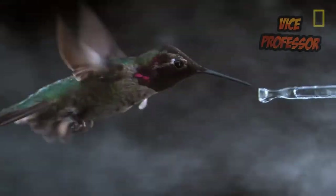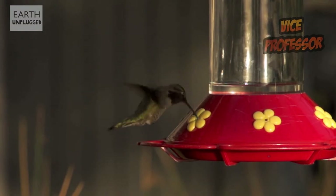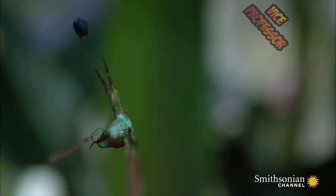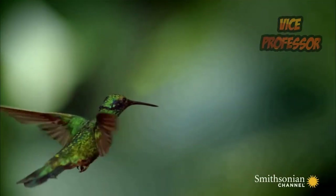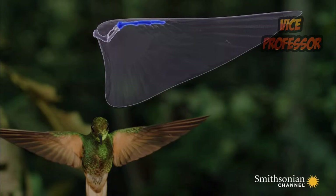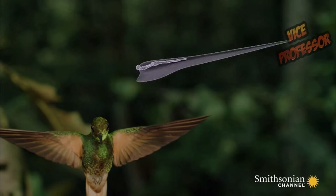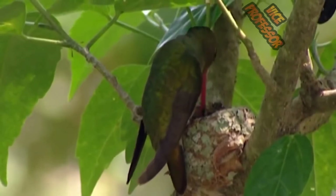Why can a hummingbird fly backward? There are two reasons. First, the wing structure of a hummingbird is very flexible and can be rotated up to 180 degrees, allowing it to move in any direction without twisting its body. Second, supported by strong chest muscles, the hummingbird can flap its wings at a frequency of up to 80 times per second — so fast that the wings are invisible during flight.